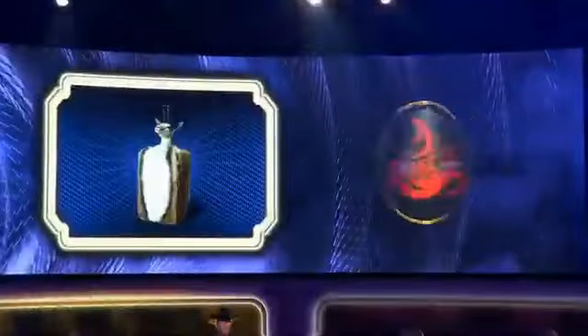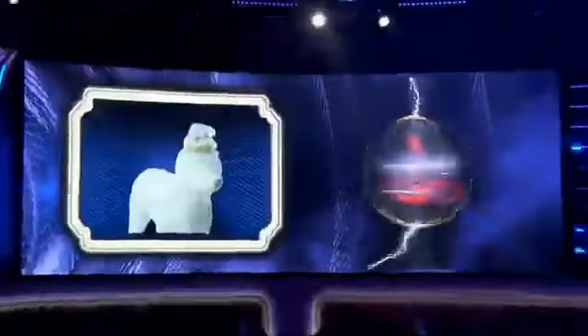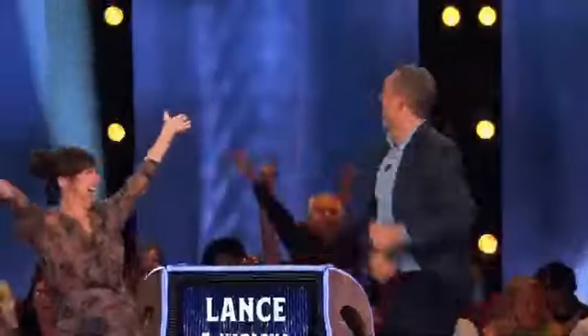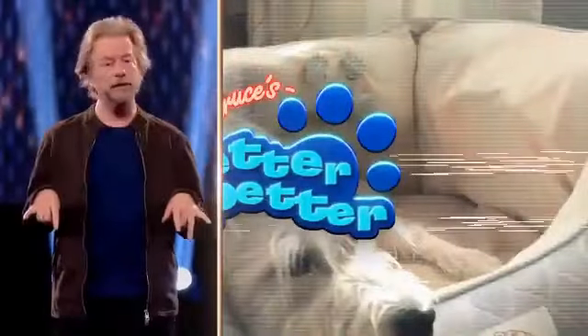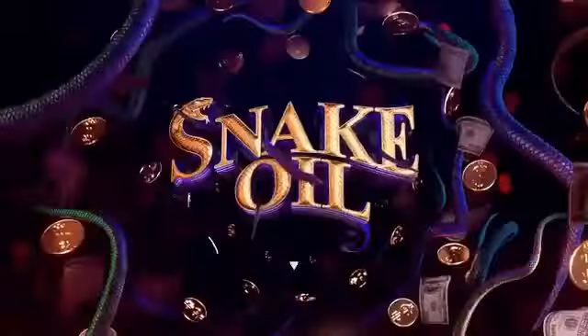Want to catch up on previous seasons or relive your favorite moments? Look no further than the Snake Oil YouTube channel. Head over to YouTube, search for Snake Oil, and enjoy all the outrageous pitches, funny banter, and memorable moments right at your fingertips.